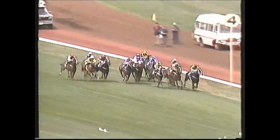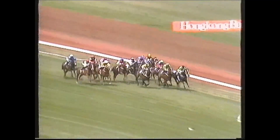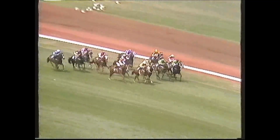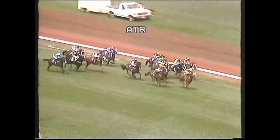Looming up ominously on the outside though was Surface Paradise and then Majestic Boy. And now down the outside superimposed and Letzel Open. 300 metres to go, Surface Paradise in front. Here's Letzel Open, superimposed. Letzel Open hit the front 150 metres to go.